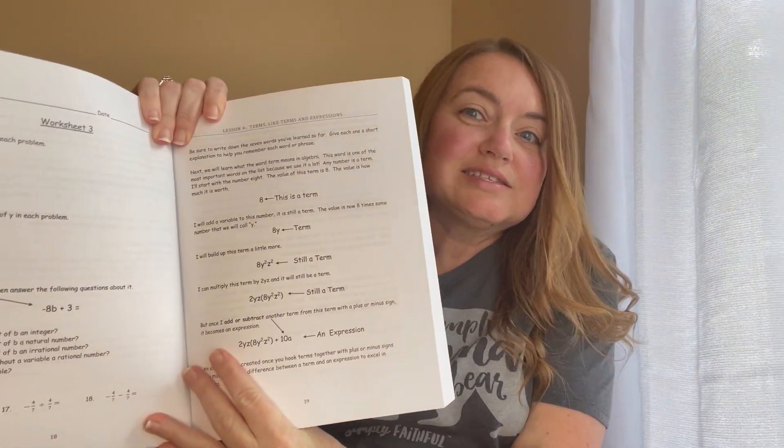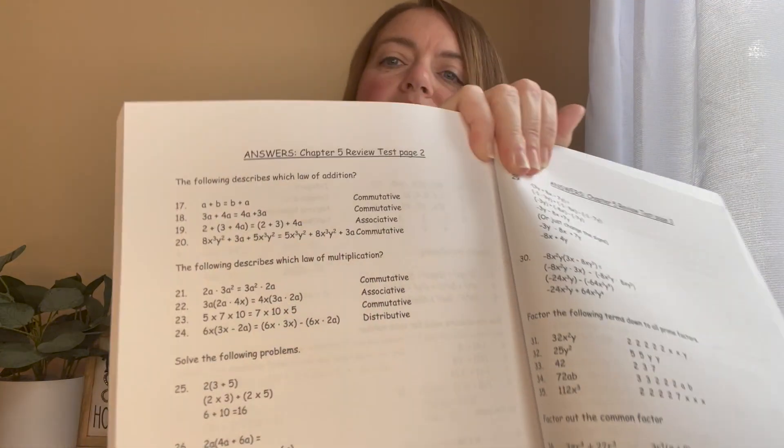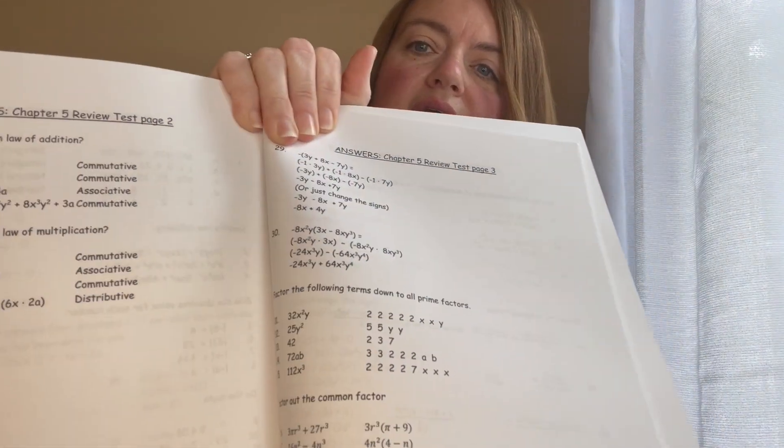It is nothing fancy — just a simple lesson and worksheet format. There is built-in review and there are tests, so you'll have a way to grade your child. The answer keys work out the problems for you, so there's no question about how to solve it. We love that.